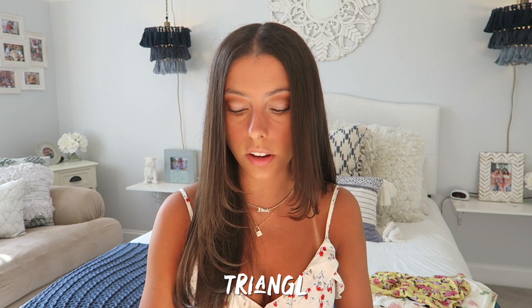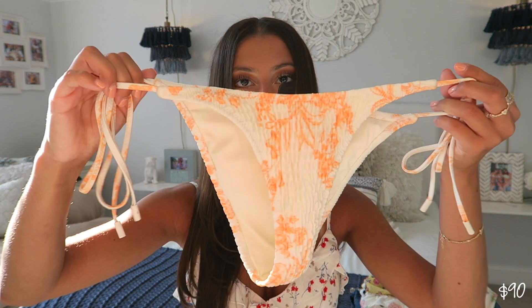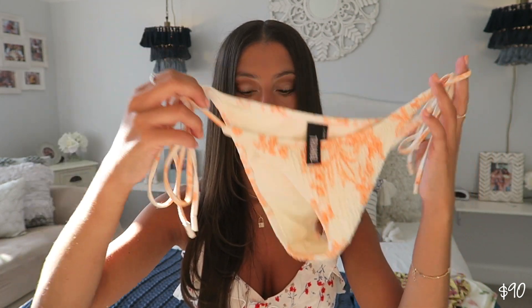The last bathing suit I'm going to show you guys is from Triangle. You guys don't even understand my love for Triangle bathing suits — I have about four of them and I literally just bought another one yesterday. I got this one; it's just an orange triangle pattern, white with orange detailing on it. The one thing I love about Triangle is their stuff always comes in sets and it's not crazy expensive for a set of two. These are the matching cheeky little triangle string bottoms, and you can also mix and match the sizing.